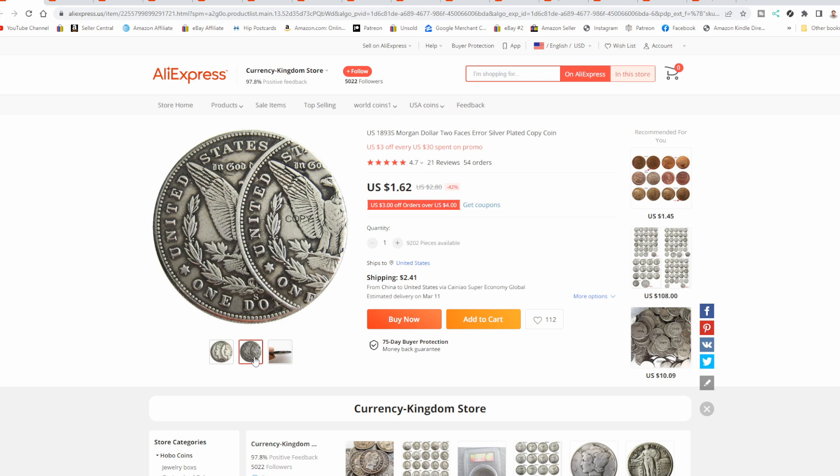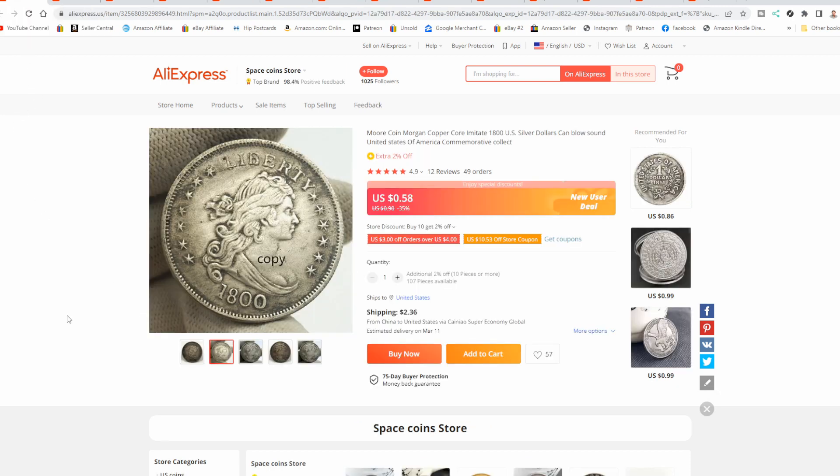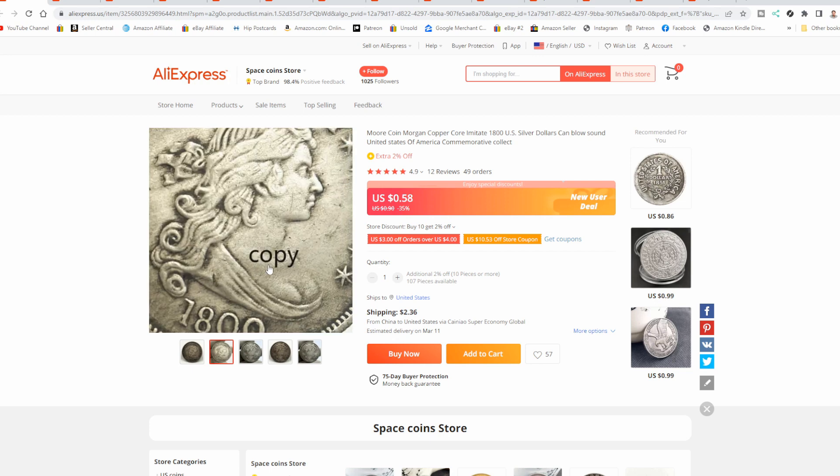If you look on eBay for some of these coins I'm showing you right now, you're going to see the exact same coin in every single detail. The sellers may not know — I'm not going to call out a seller here because they may have been fooled themselves. And here's yet another one — here's one from 1800. Again, the word 'copy' you see is just added to the actual photo. It's not on the coin. This one's being sold for 58 cents.